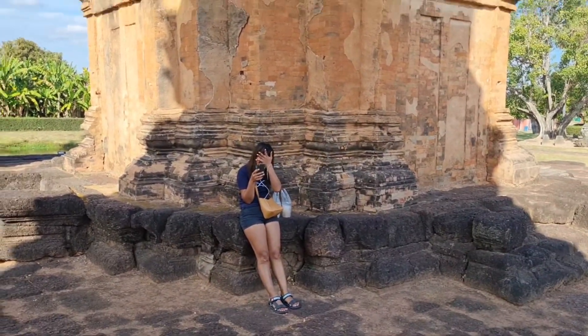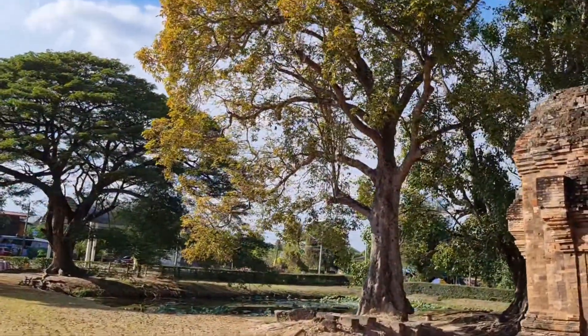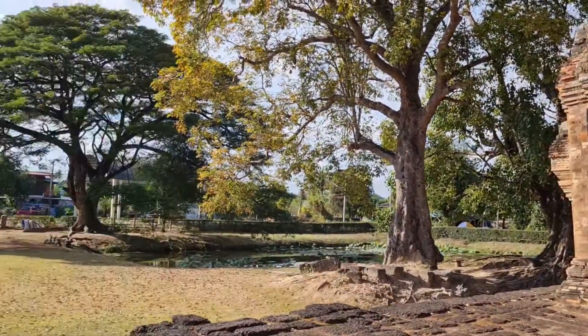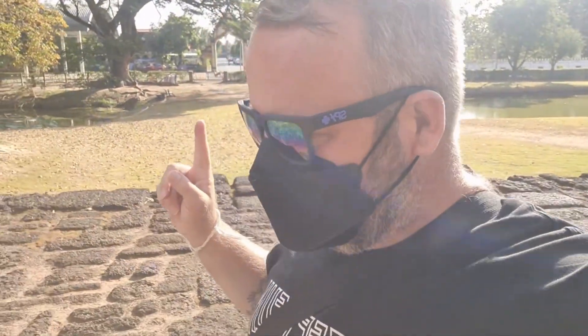There's Bam, the translator. It's really peaceful here, and they've got some nice grounds. Like I say, it's about 20 to 30 kilometers — something like that. It didn't take us very long to get out here on the bike.